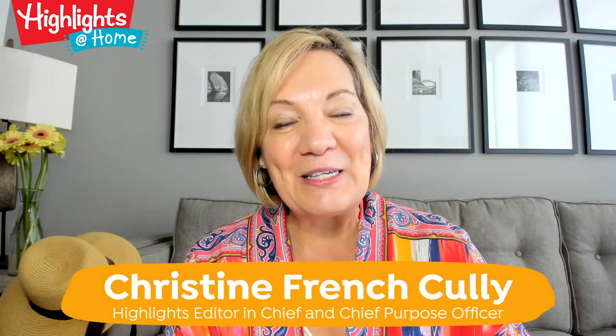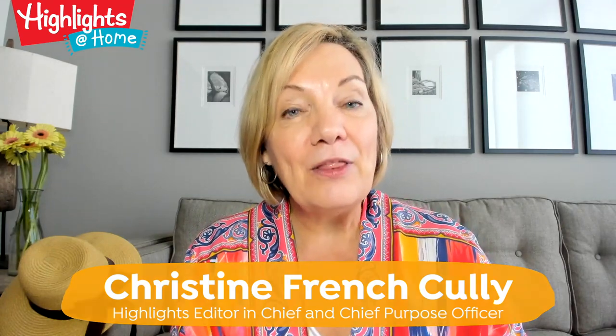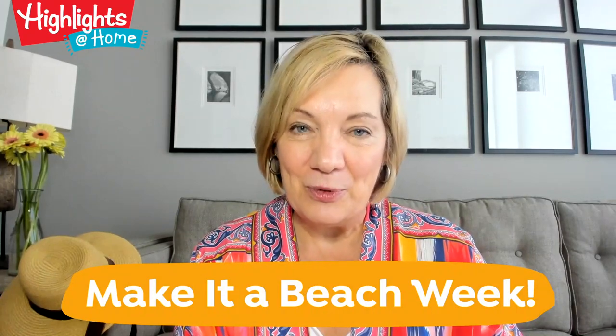Hi friends, welcome back to Highlights at Home. It's August already and it's hard to believe. This is the month where normally a lot of us would head for the beach for a few days, but that might not be happening in summer 2020. Well not to worry, we're bringing the beach to you with this new collection of free digital Thumb of the Purpose resources.